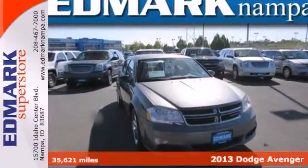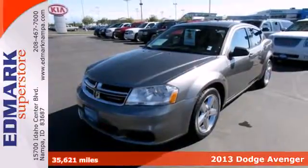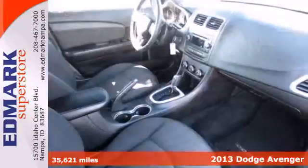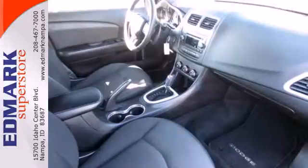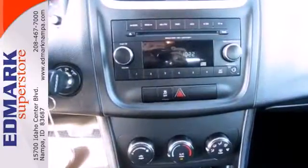Here's a 2013 Dodge Avenger. You'll always stand out with this midsize sedan's unmistakable details. From its flashy exterior to an inside complete with all the modern conveniences you want, we'll always have you covered.